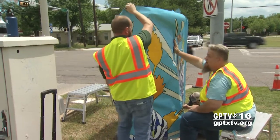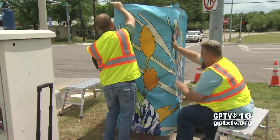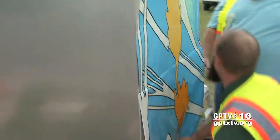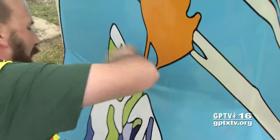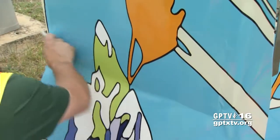This signal box is one of the few getting a vinyl wrap instead of a paint job. The vinyl design is applied in precisely sized sections that are gently stretched and then smoothed into place.